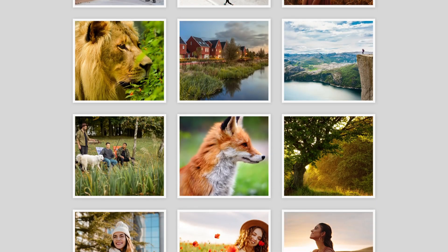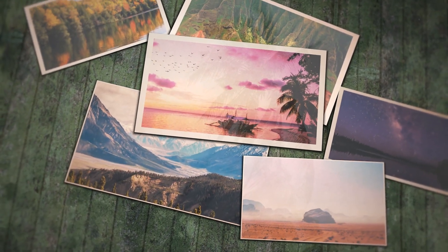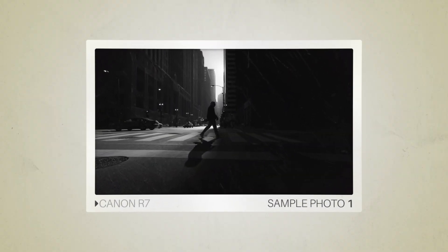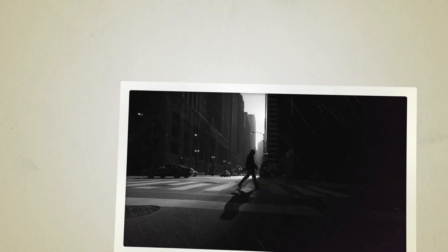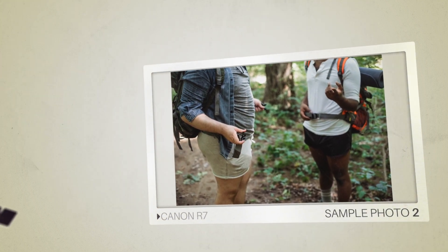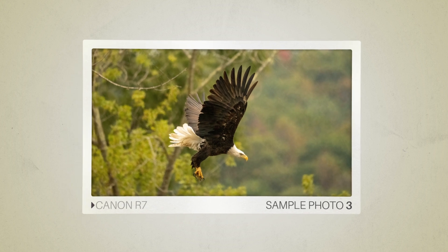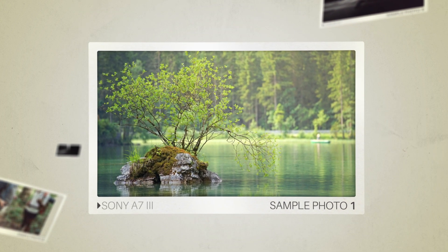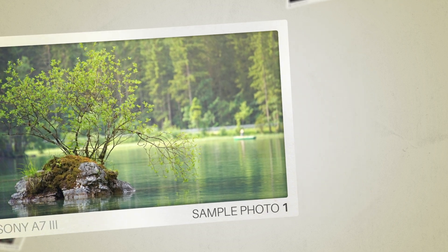Next, we will take a look at some sample photos from the Canon R7 and the Sony A7 III. Keep in mind that these photos have editing done to them, so the result from your camera might be different. Here are some sample photos from the Canon R7, and here are some sample photos from the Sony A7 III.